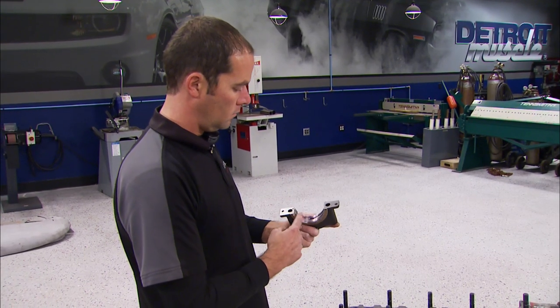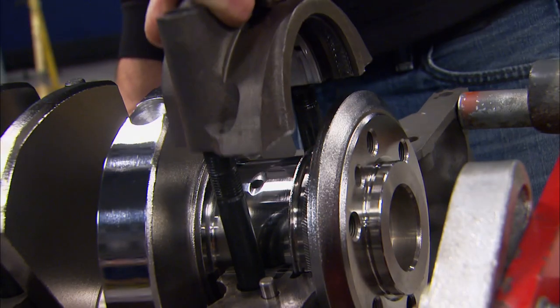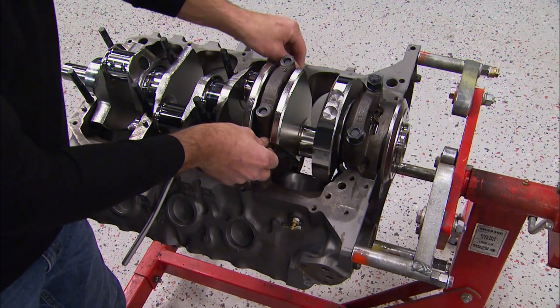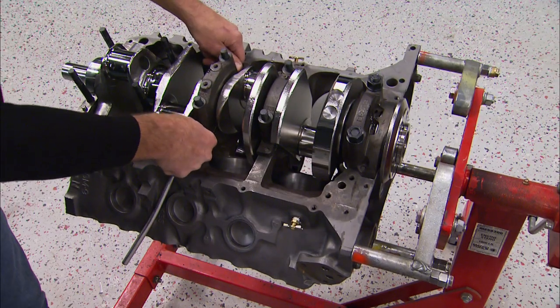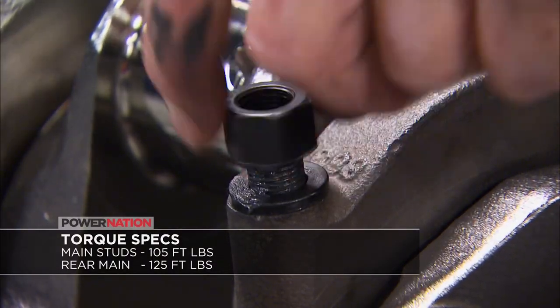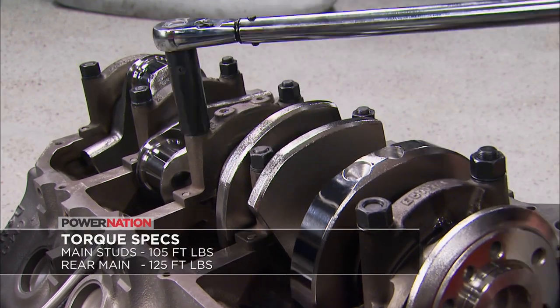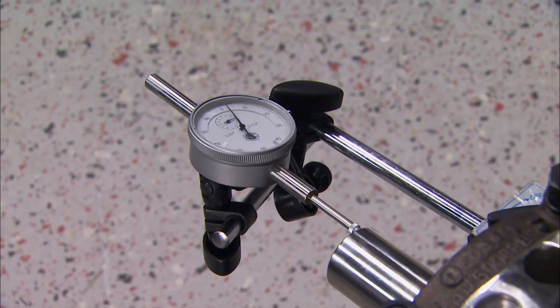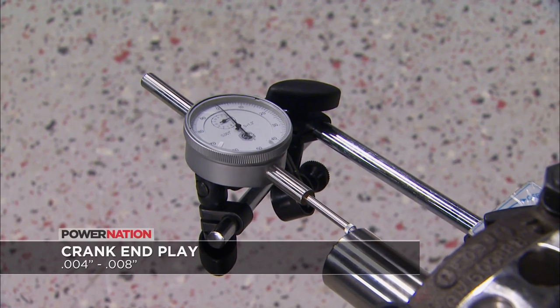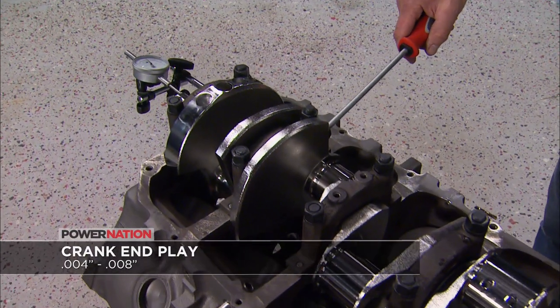After lubing up the bearings with Royal Purple Max Tough, the main caps can go on. Rodney puts a dab of ARP Ultra Torque on the studs and nuts before cinching down the mains and torquing them from the center out. Crank end play should be within four to eight thousandths, and ours is right at four, so we're in good shape.